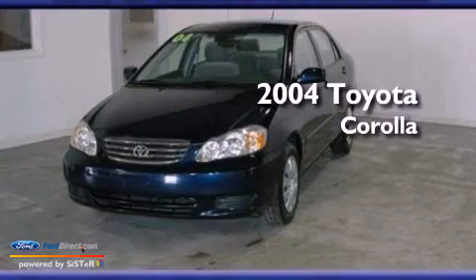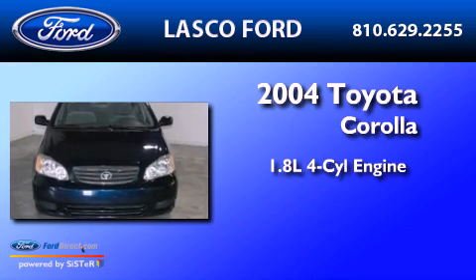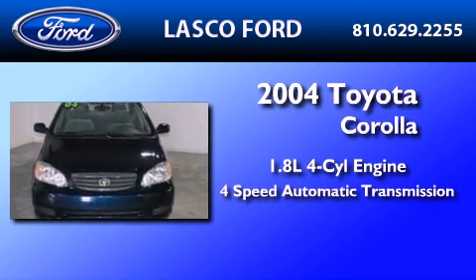This is a 2004 Toyota Corolla. It has a 1.8-liter four-cylinder engine and a four-speed automatic transmission.